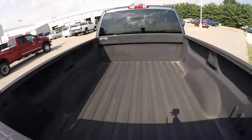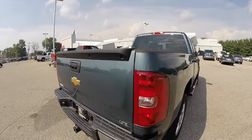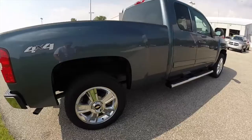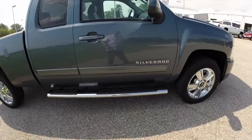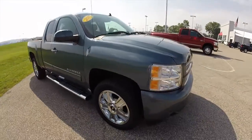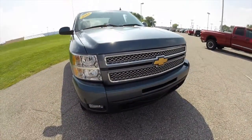It has a spray-in bed liner by Rhino Lining, fixed rear window with a defroster grid, cargo lamps, 20-inch chrome aluminum wheels, six-inch chrome oval side steps with black side step pads, integrated signal mirrors, and also has a chrome grille with fog lamps and tow hooks.